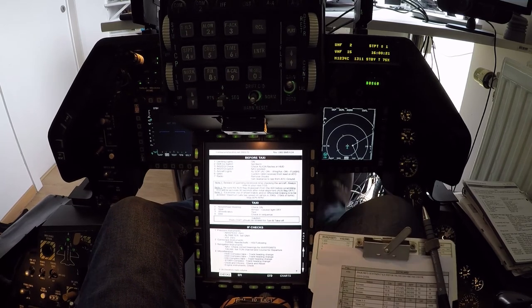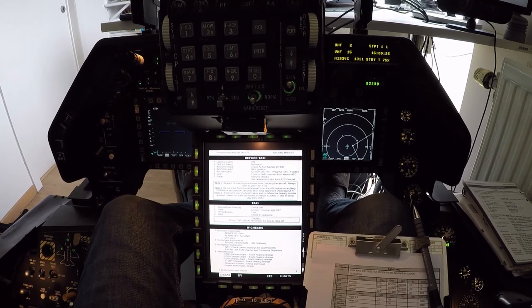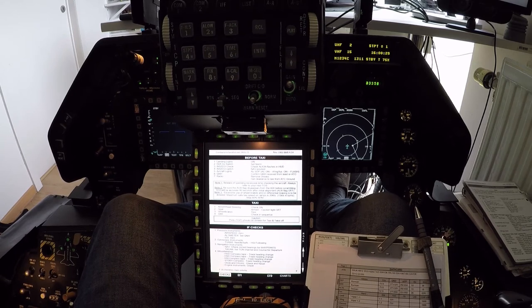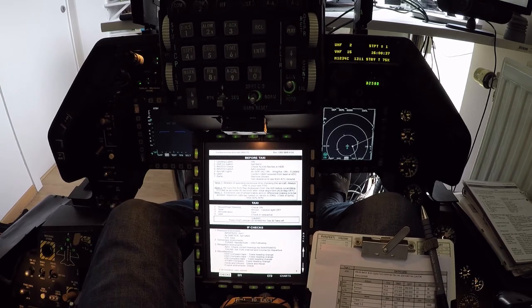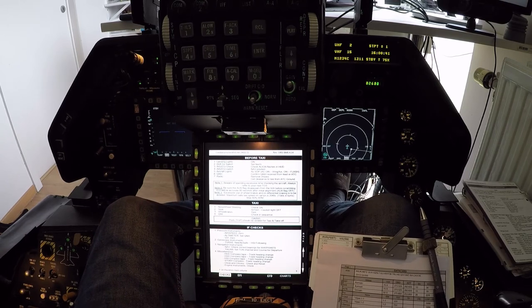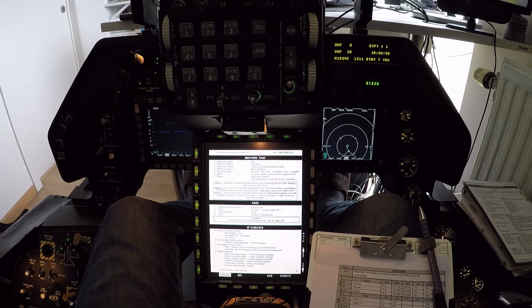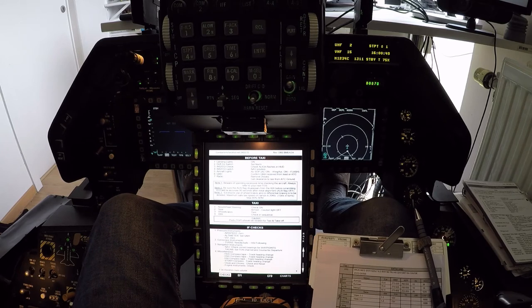Testing brakes. Viper 2, taxi Alpha, hold short runway 36.